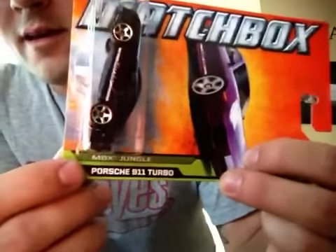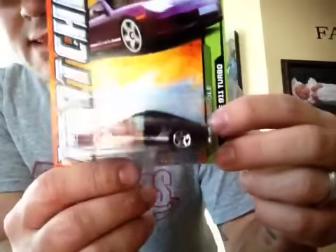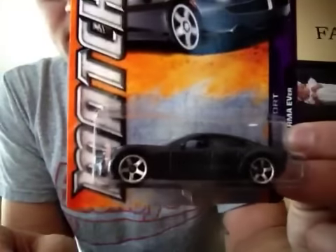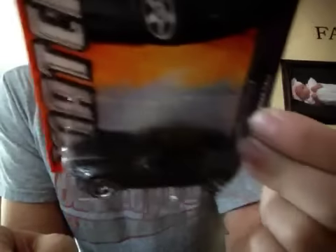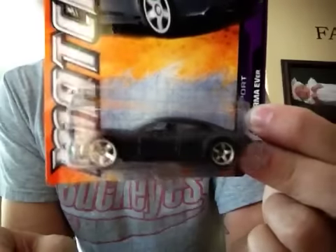I don't know, if you guys know tell me, because they also did it on this car too — this one is like a plum purple. And then they also did it on this, the Fisker Karma Evier — or whatever it's called — really sweet, really nice. I like the wheels on this one.